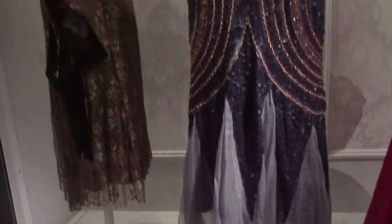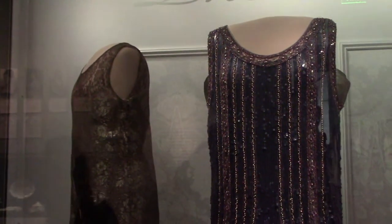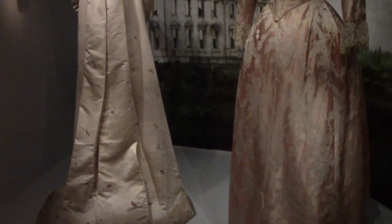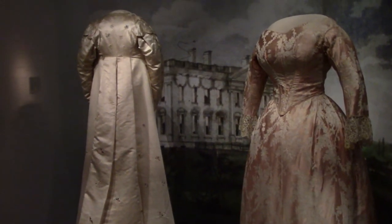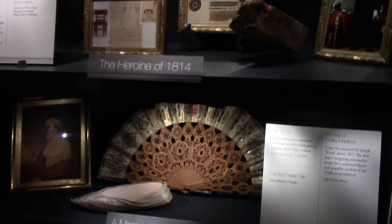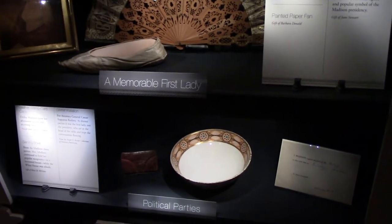Grace Coolidge's very 1920s-looking evening gowns. These are pretty amazing — Dolly Madison's dresses that have survived all this time. She was very politically active in Washington after her husband's death, and the dress on the right is from that time. She's also famous for saving the portrait of George Washington from the White House when the British were burning it. Lady Bird Johnson's inaugural gown and coat from 1965.